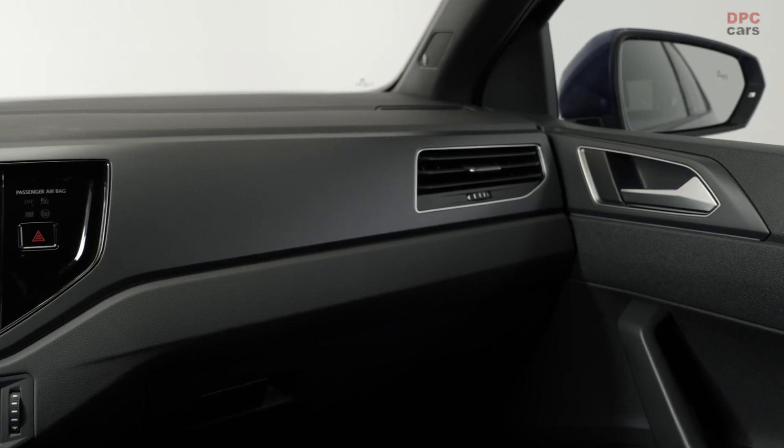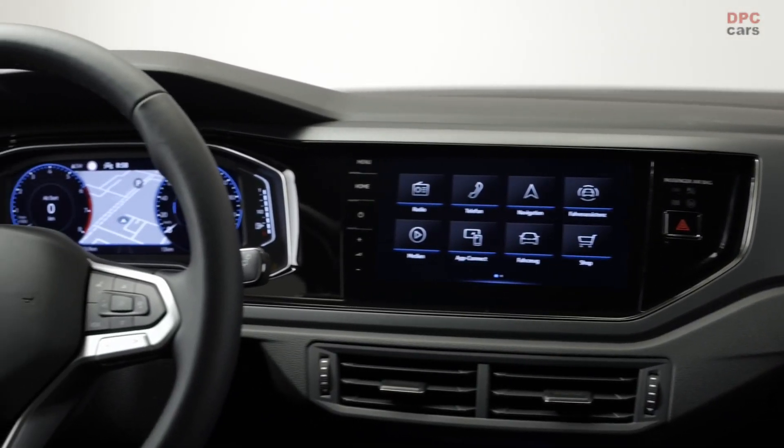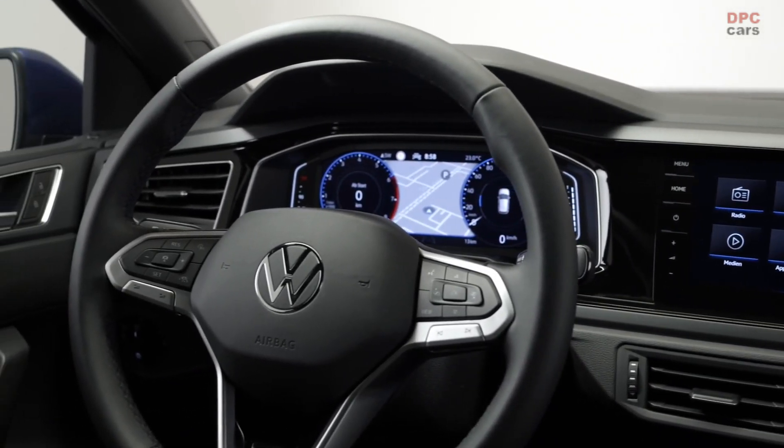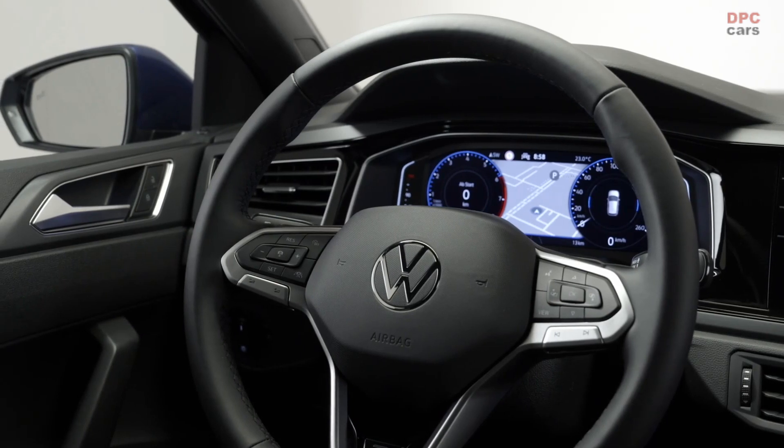The new Polo comes with a wide variety of digital services: App Connect and wireless charging, the infotainment system MIB 3.1, functions on demand, and We Connect services. These are just some examples.